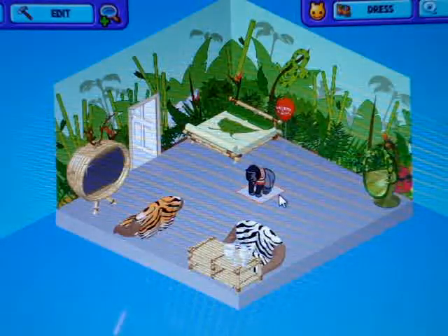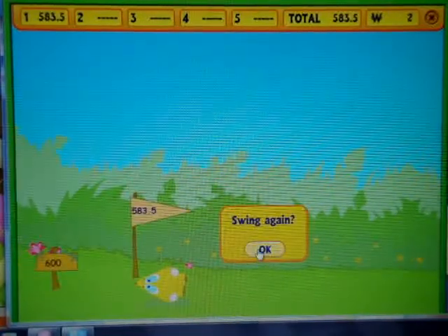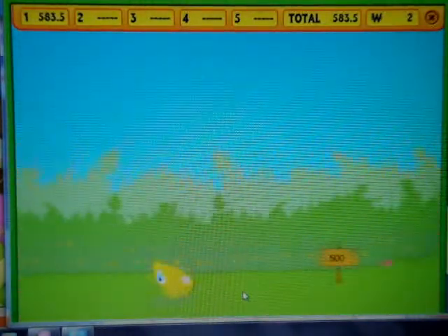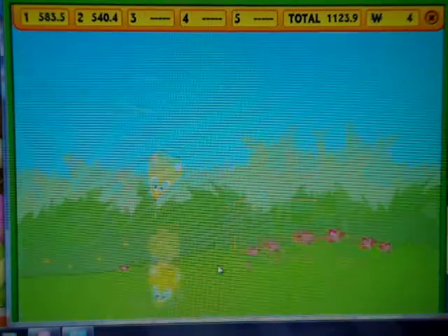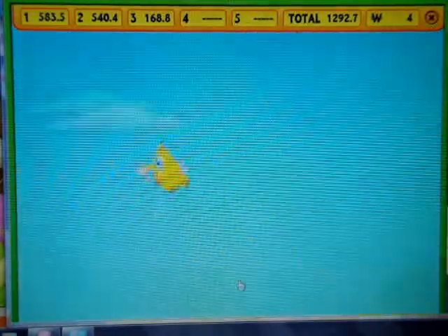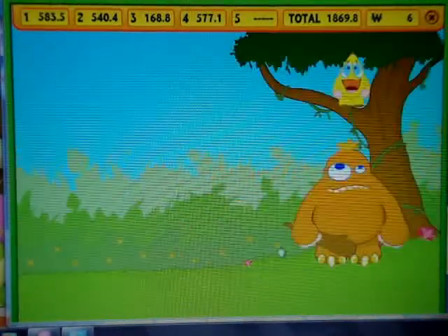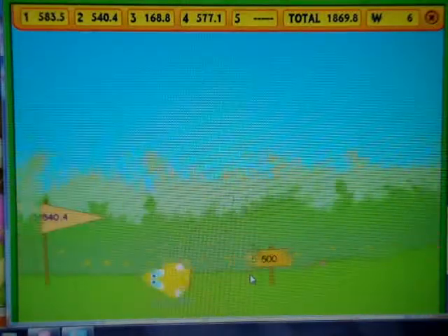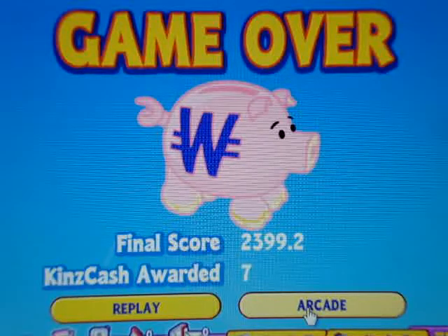So now for the activity, I'm going to go to the arcade and play a game. That was it on my adoption of Ludo the Gorilla. Thank you so much for watching, and I'll talk to you guys later.